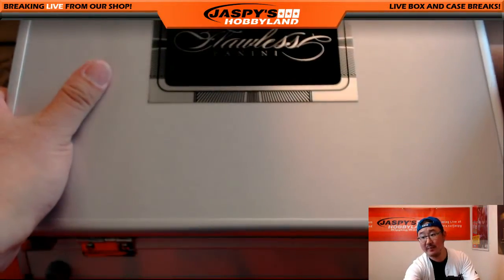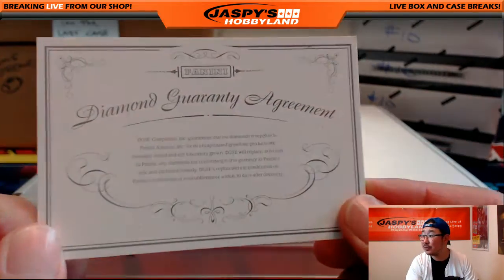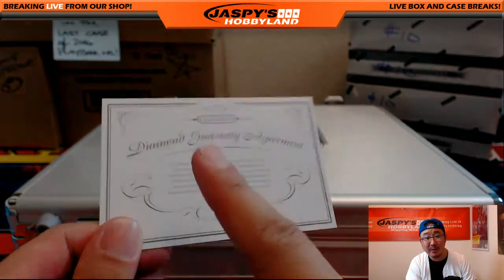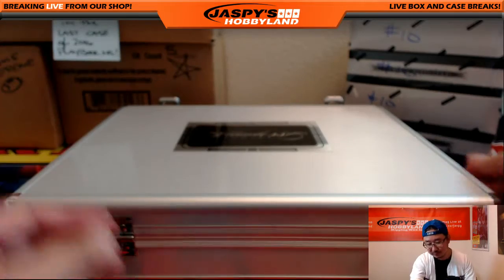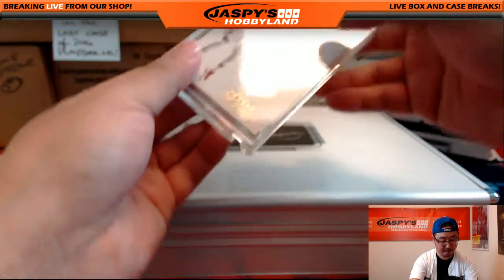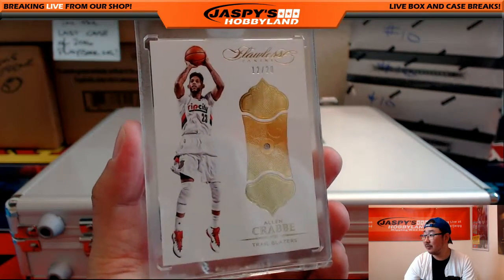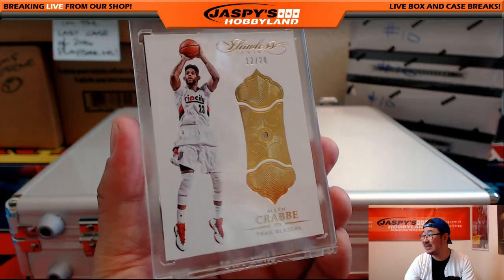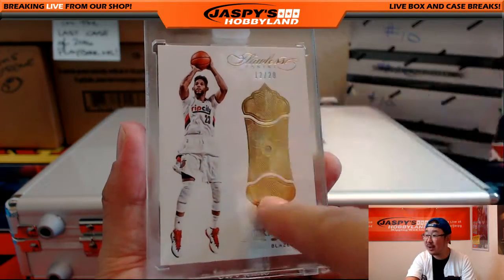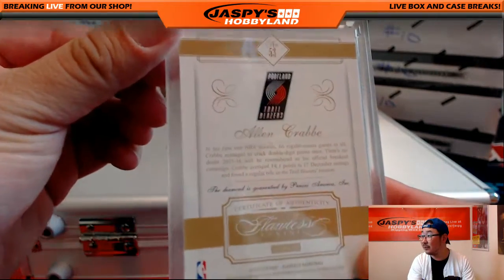On the right side, we've got the Diamond Guarantee, of course — naturally mined, not lab grown. And on the right side, we had a Trailblazer — Alan Crabbe, 12 out of 20, Diamond. I like how they put the gems on the right side now instead of just at the bottom. It's a nice look.